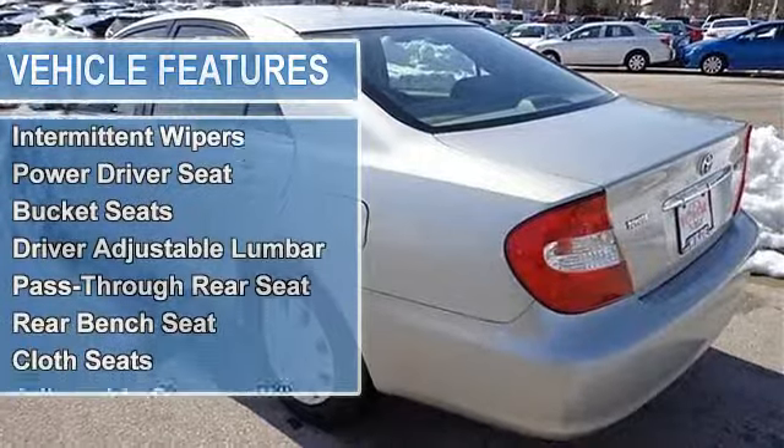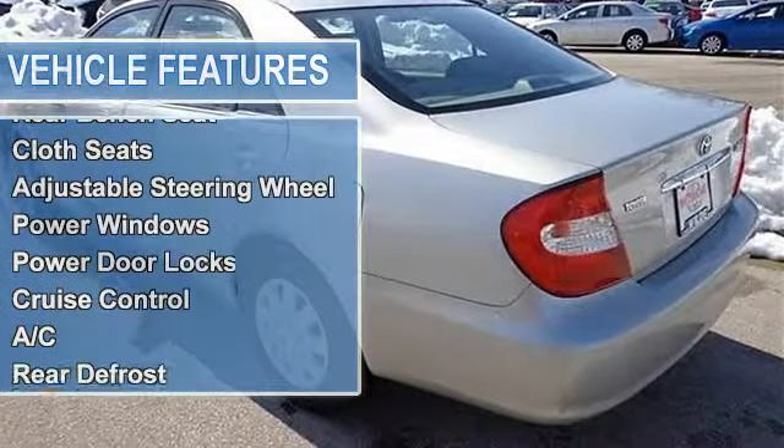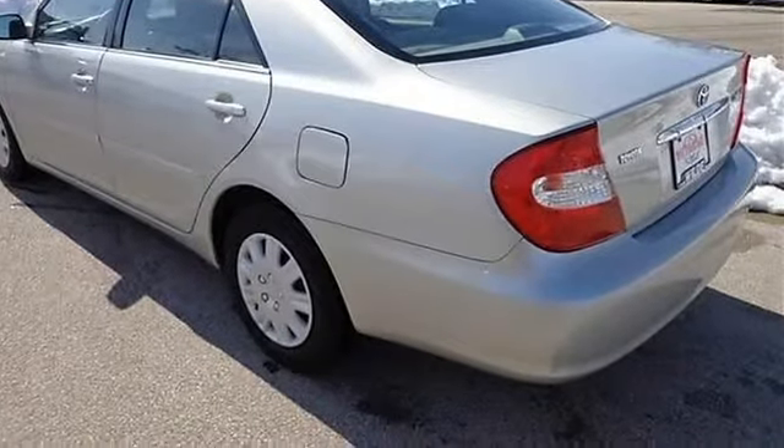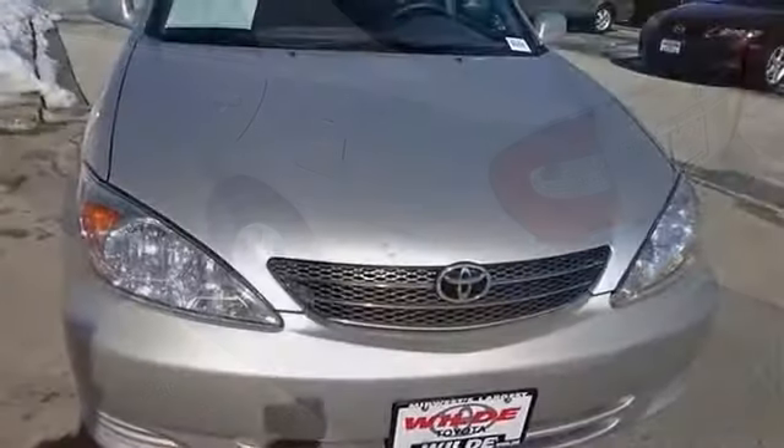Power steering, daytime running lights, power mirrors, intermittent wipers, variable speed intermittent wipers, power driver seat, bucket seats, driver adjustable lumbar.